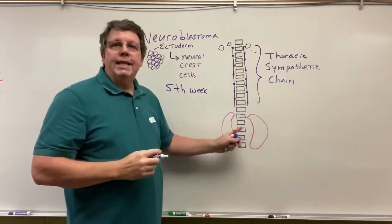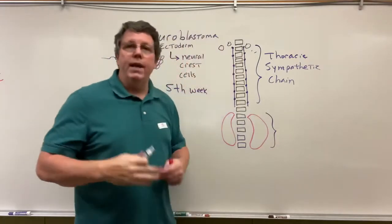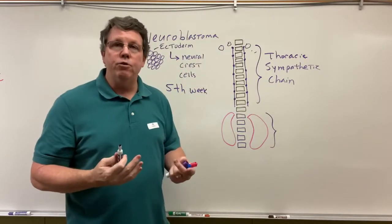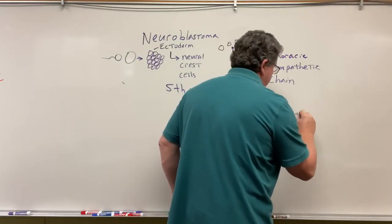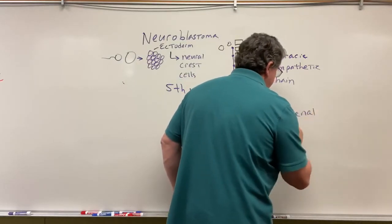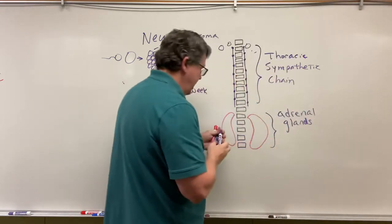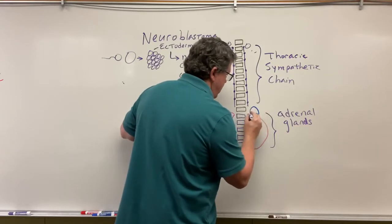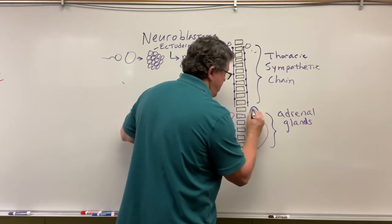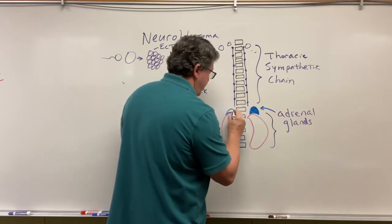These same cells, when they get down to the lumbar spine, are going to differentiate — they are going to go on and become the adrenal glands. Everybody has heard of adrenal glands because adrenal glands get your adrenaline going. Your adrenal glands actually sit on top of the kidney.